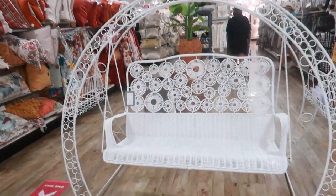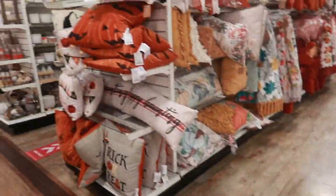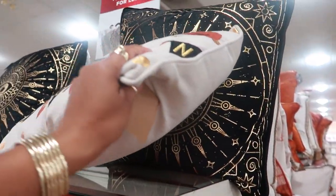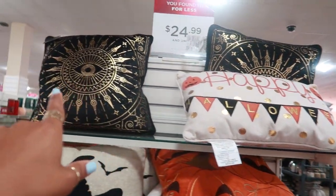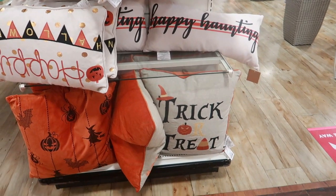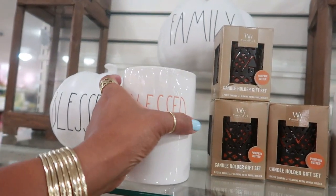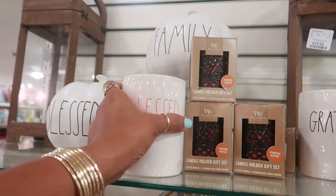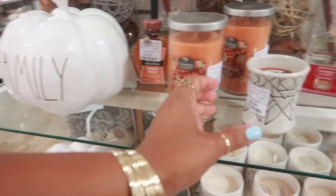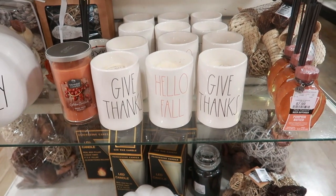There's that swinging chair I showed you guys last time - I think it's $600. Here's some Halloween pillows - they're all $25. 'Happy Haunting.' Over here you have a pumpkin, 'Blessed Family.' These candles are $12.99 - 'Blessed,' 'Grateful,' another pumpkin. That's a wood candle, and then you have 'Give Thanks' and 'Hello Fall' down here.